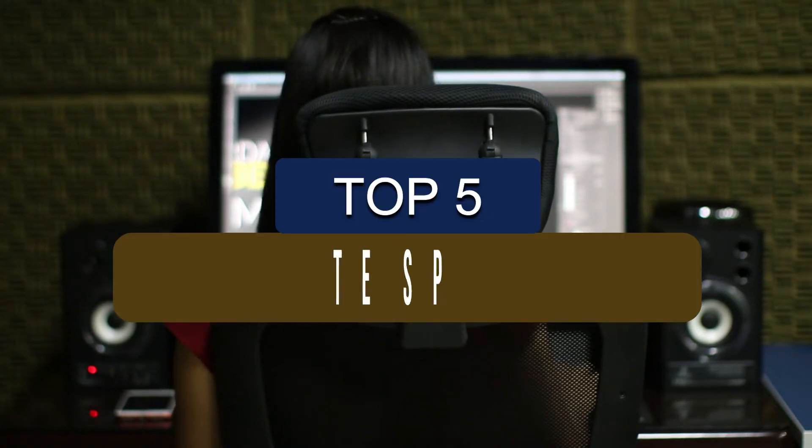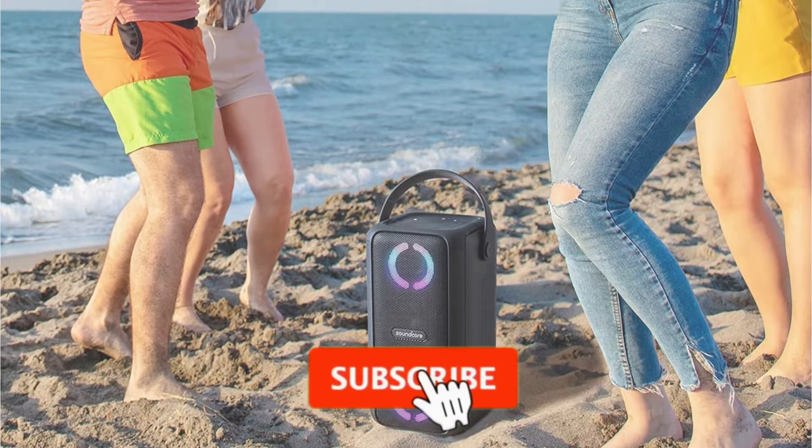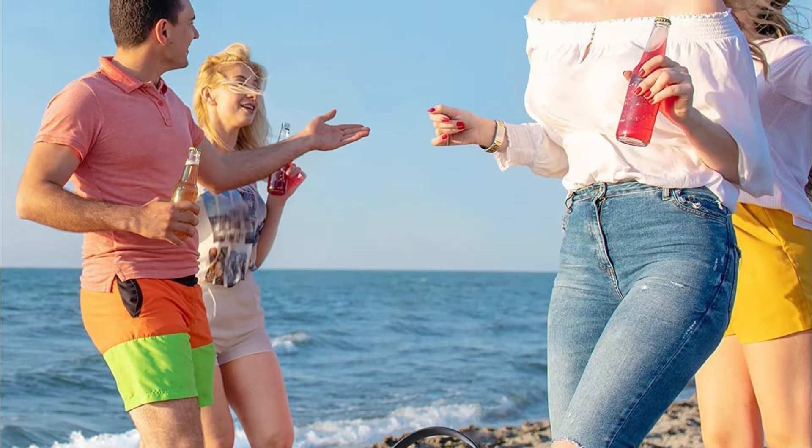In this video, we've put together reviews of the top 5 tailgate speakers available right now. We've included options for every type of consumer. If you want more information on the best and most up-to-date pricing on the mentioned products, be sure to check the links in the description below. So let's get started with the video.